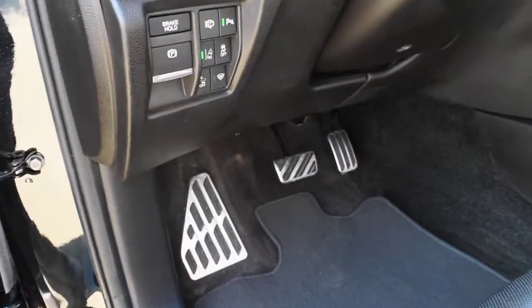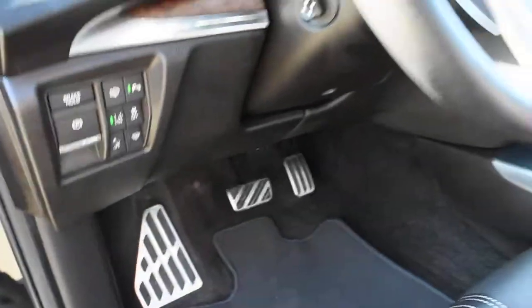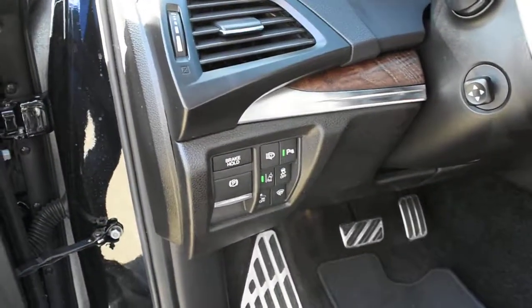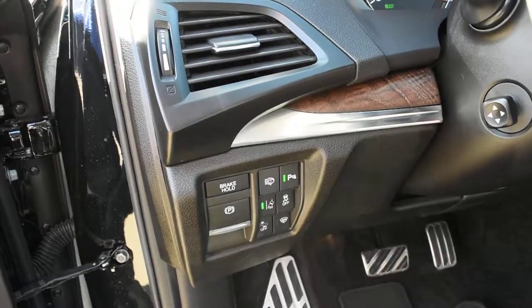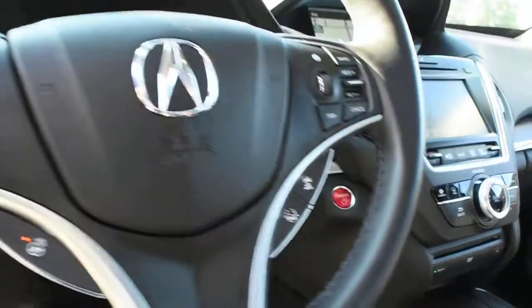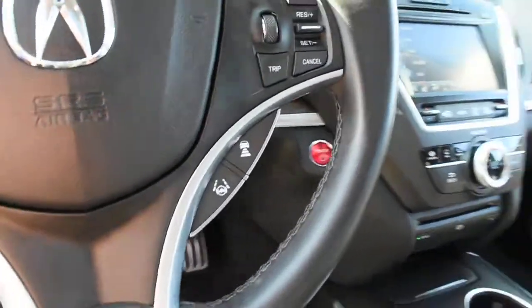With the Sport Hybrid system, you have aluminum brushed foot pedals. With AcuraWatch technology, this comes equipped with forward collision warning, rear cross traffic alert, collision mitigation braking, road departure mitigation assist, lane departure warning with lane keep assist, and adaptive cruise control.